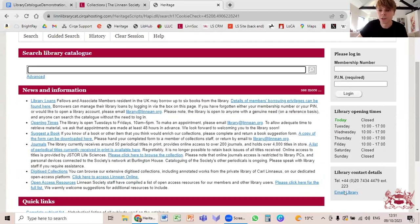Some people are caught out by the login box — this is really for members and fellows of the Linnean Society to manage their loans. I want to emphasize: you absolutely don't need to log in to use the catalogue. The catalogue is fully open access; you don't need to create an account or log in to do simple searches.